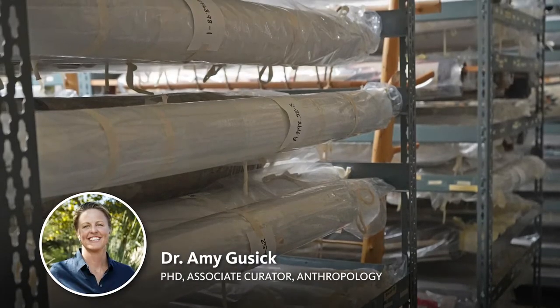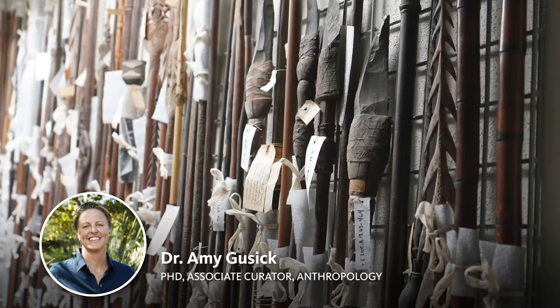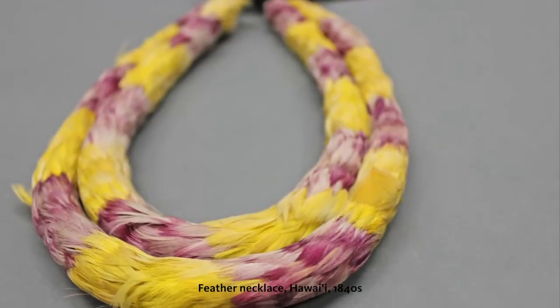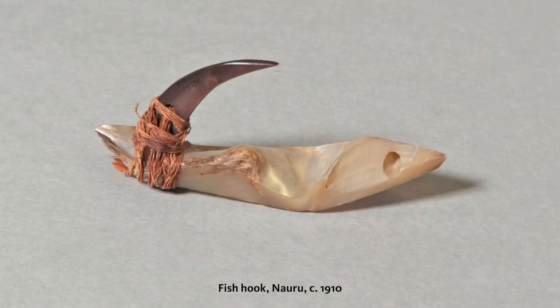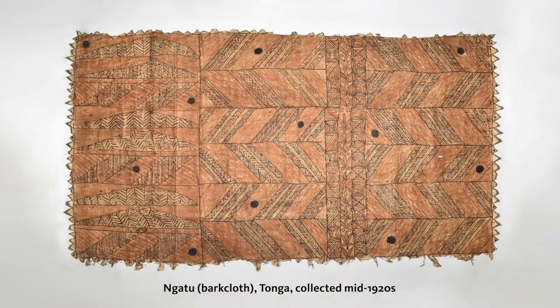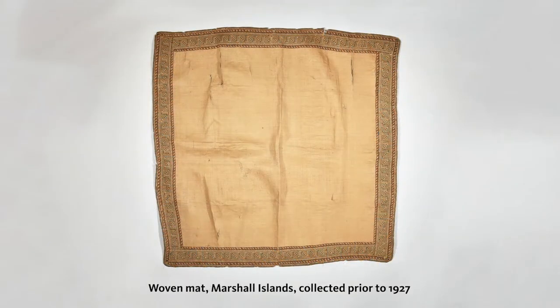Welcome to the Ethnology Storeroom at the Natural History Museum of Los Angeles County. Part of the Anthropology Department, the Ethnology Collection holds over 35,000 cultural items from nearly every part of the globe, including hundreds of tapa or bark cloths and woven mats from the Pacific Islands.